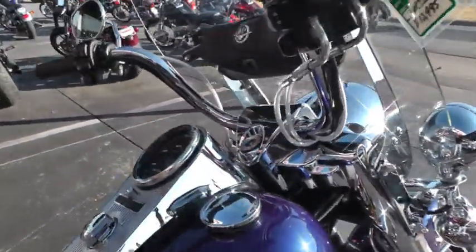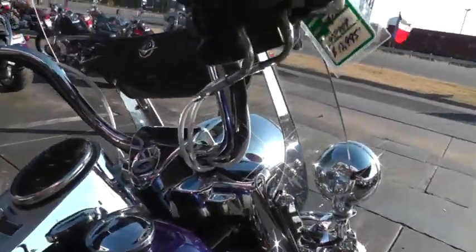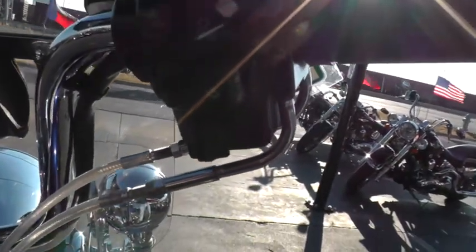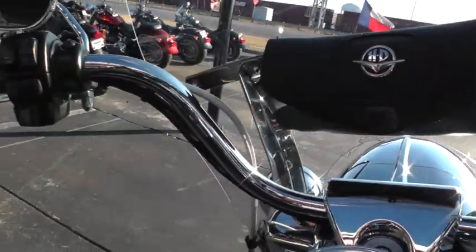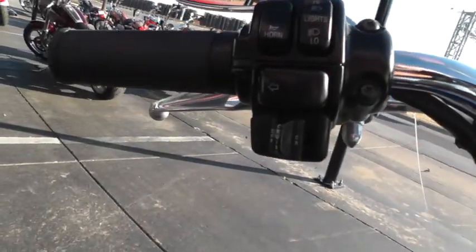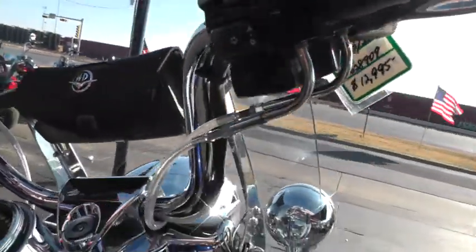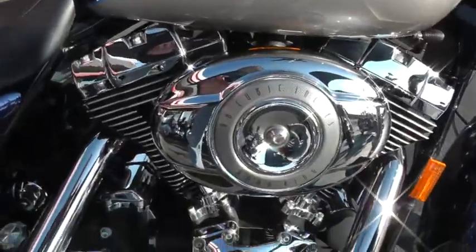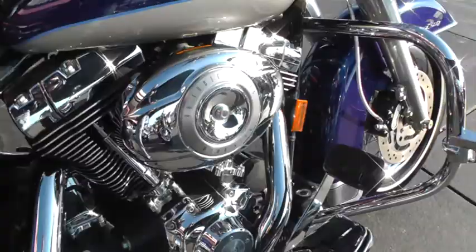Got steel braided cables and lines. This bike — Road King Classic — has the cruise control on it as well, which really is handy on road trips. Turn it on and off over on the left side and then resume and set on the right side. This bike's got a 96-inch motor, 6-speed. Really a nice machine.